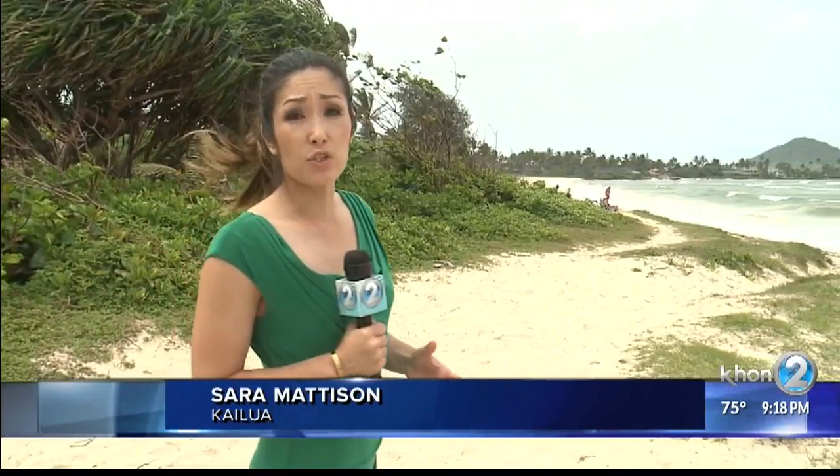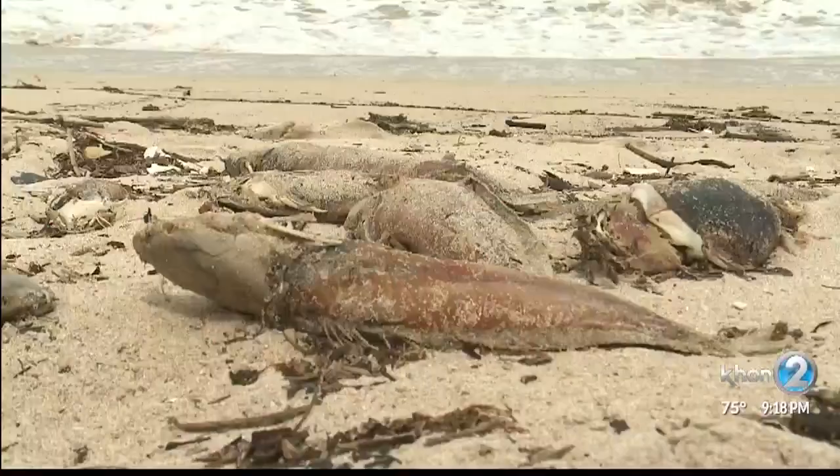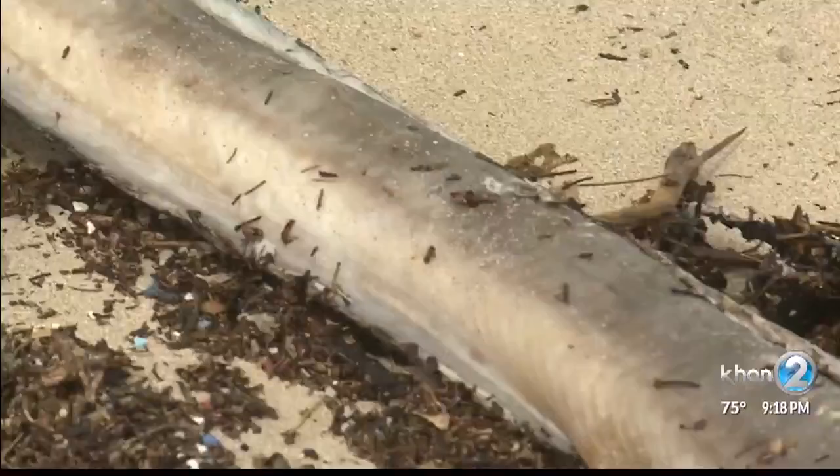Many residents who walk along the beach are shocked to find hundreds of dead fish. I've never seen anything in this much quantity. Seahorse, eels, but mostly catfish were found rotting on the beach.